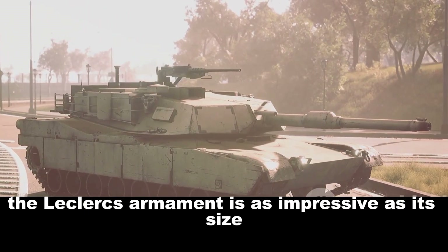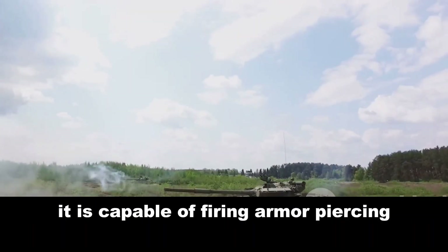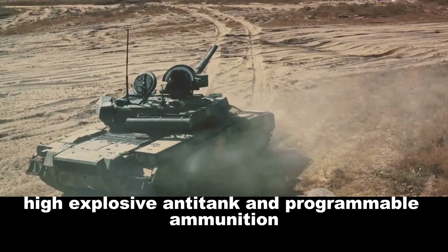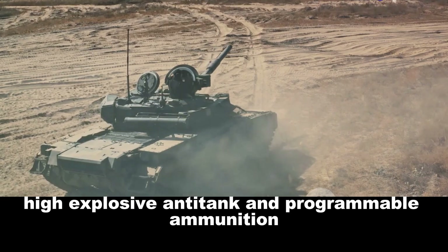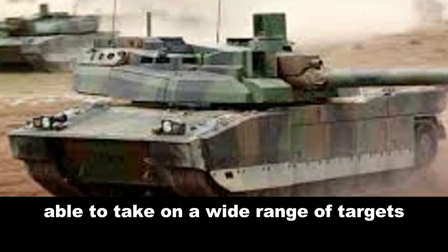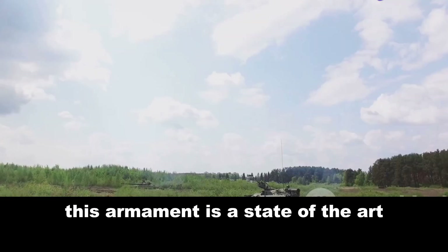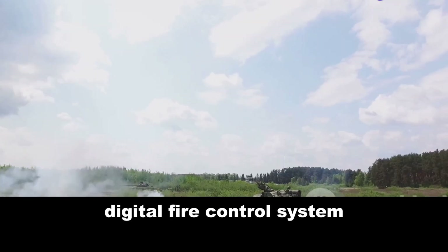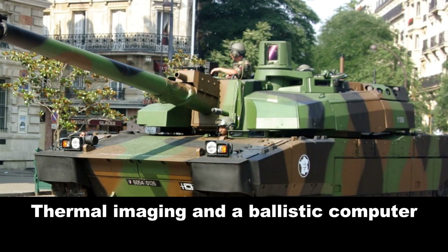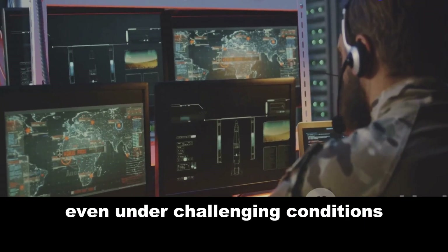The Leclerc's armament is as impressive as its size. Equipped with a 120mm smoothbore gun, it is capable of firing armor-piercing fin-stabilized discarding sabot, high-explosive anti-tank, and programmable ammunition, making it a versatile weapon able to take on a wide range of targets with precision and power. Backing up this armament is a state-of-the-art digital fire control system, including a laser rangefinder, thermal imaging, and a ballistic computer, enabling the Leclerc to engage targets accurately even under challenging conditions.